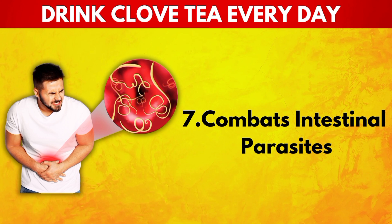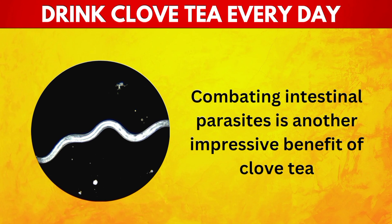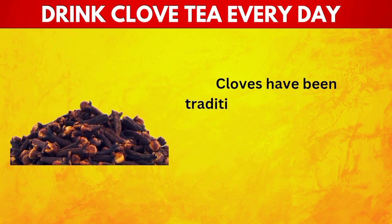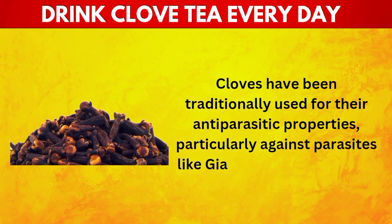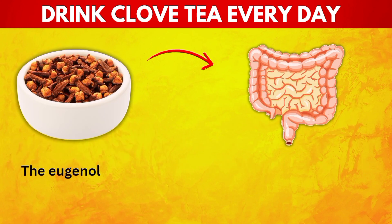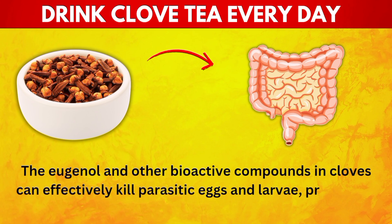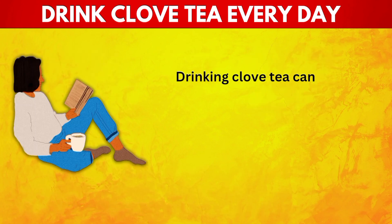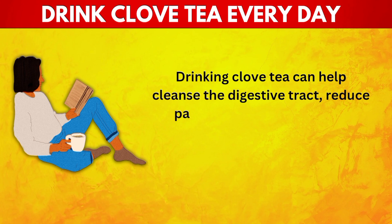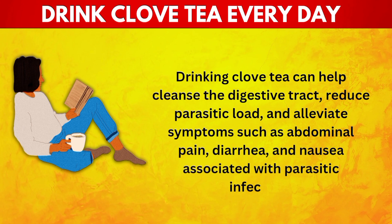7. Combats Intestinal Parasites. Cloves have been traditionally used for their antiparasitic properties, particularly against parasites like giardia and roundworms. The eugenol and other bioactive compounds in cloves can effectively kill parasitic eggs and larvae, preventing them from multiplying and spreading in the intestines. Drinking clove tea can help cleanse the digestive tract, reduce parasitic load, and alleviate symptoms such as abdominal pain, diarrhea, and nausea associated with parasitic infections.